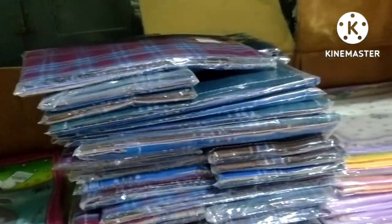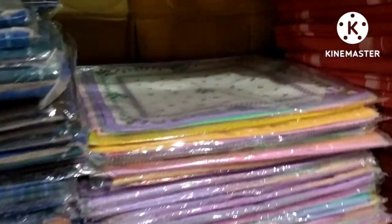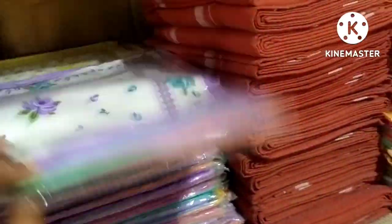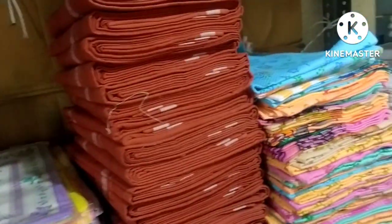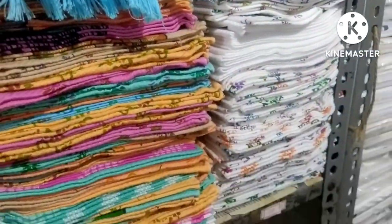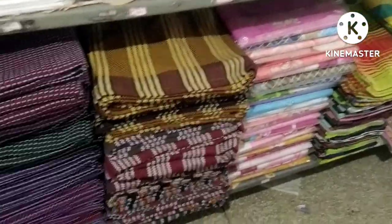You can buy this whole table. This price is 50 rupees. Lunch table is 50 rupees. Colors and white are available.